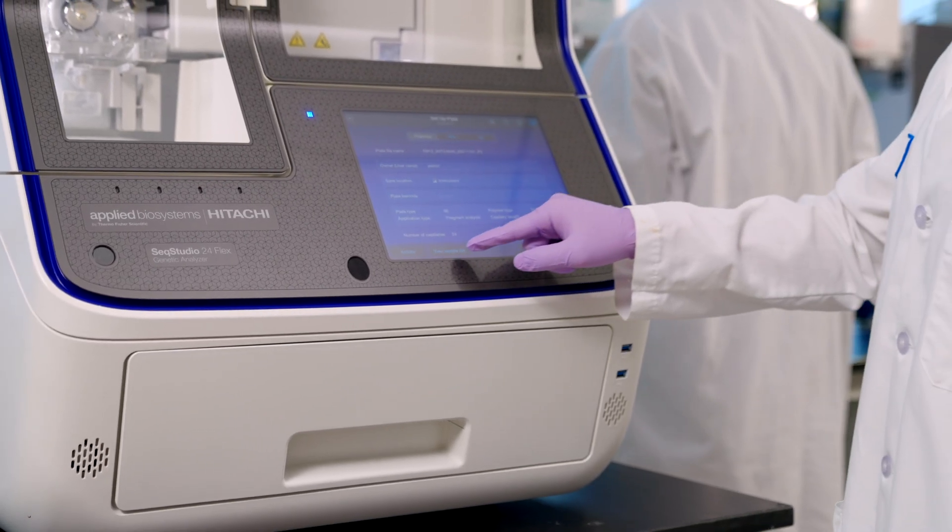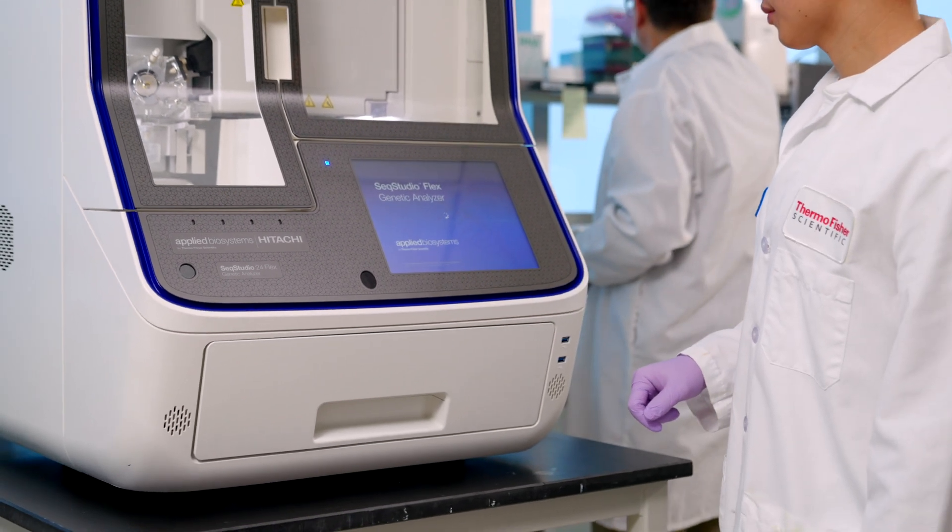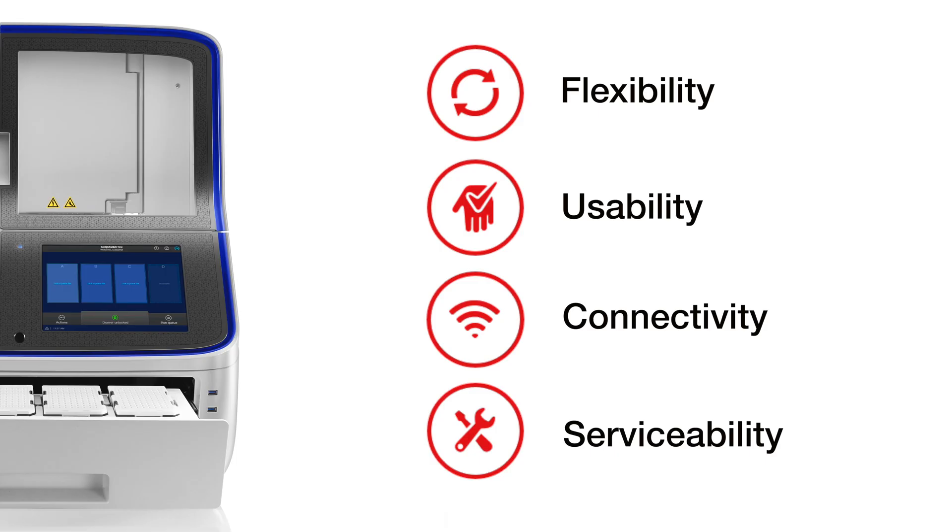In the end, it's not about what SeqStudio Flex can do, but about what you, our client, can do. About helping you to do your job better and more efficiently so you can do what you do best — meeting the most pressing challenges to human health. SeqStudio Flex does just that. It brings together design improvements and advanced communications that provide the benefits of increased flexibility, usability, connectivity, and serviceability. The true power of SeqStudio Flex is the combination of these benefits.